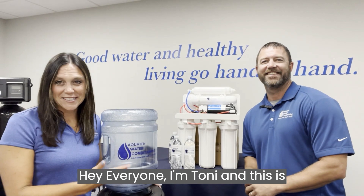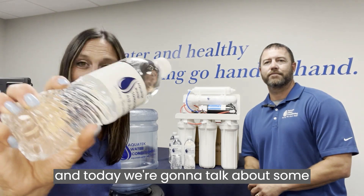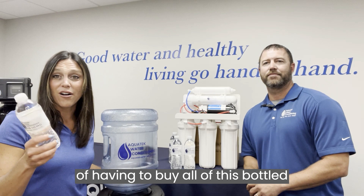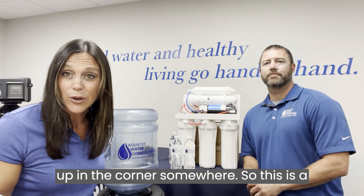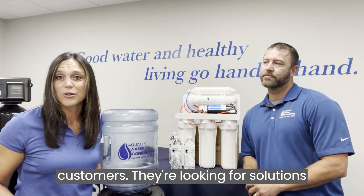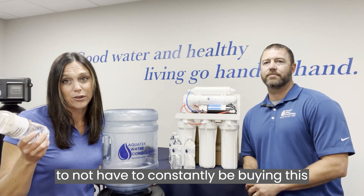Hey everyone, I'm Toni and this is Brandon with Aquatech Water Conditioning. Today we're going to talk about some solutions to get rid of having to buy all of this bottled water that's probably laying around your house in half-empty bottles, crumpled up in the corner somewhere. This is a common question we get from our customers — they're looking for solutions to not have to constantly be buying bottled water.